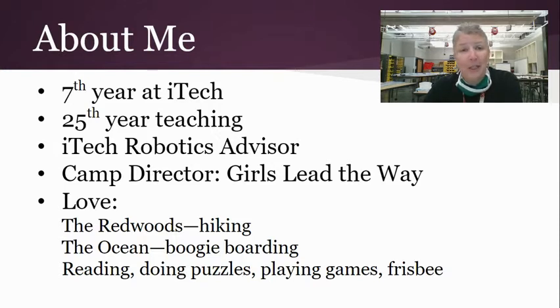I love hiking, particularly in the redwoods, the ocean — pretty much anything in the ocean — but I really enjoy boogie boarding, reading, doing puzzles, playing games, frisbee, you name it. I like to be active.